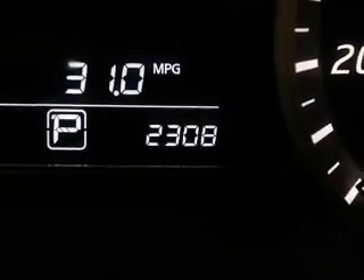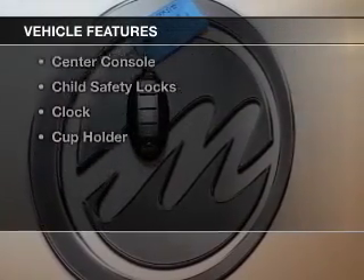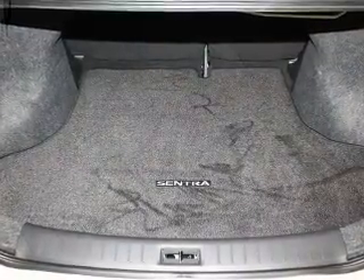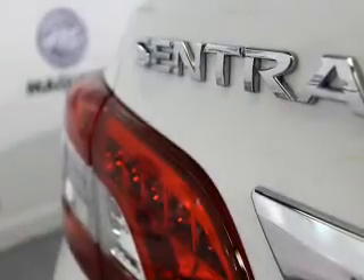You will appreciate the safety feature of anti-lock brakes. Plus enjoy these notable features included in this vehicle: power windows, an AM-FM stereo, a satellite radio, power mirrors, power steering, and an adjustable tilt steering wheel.